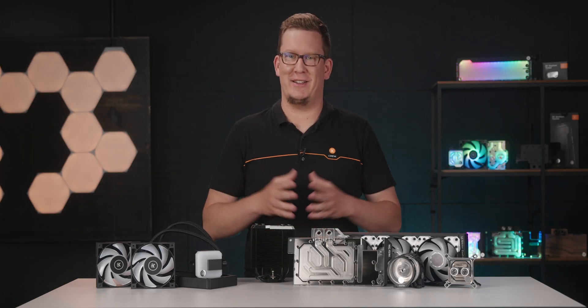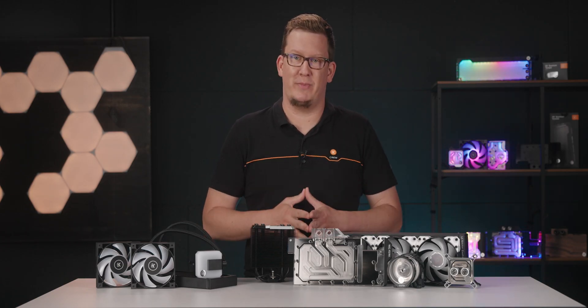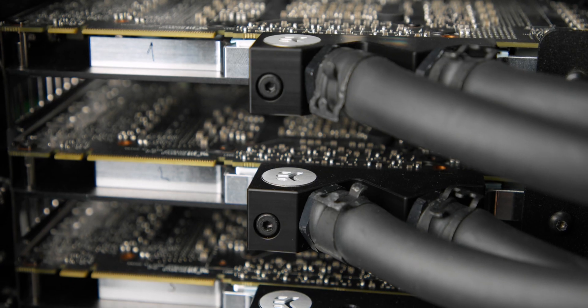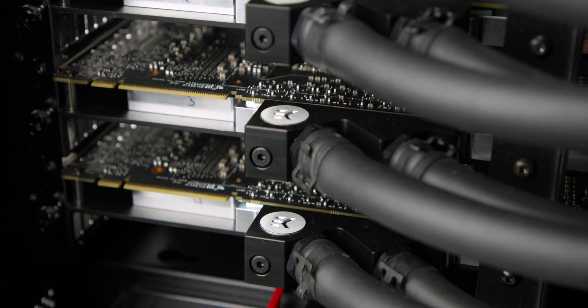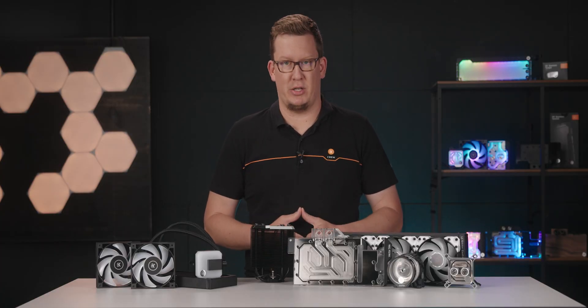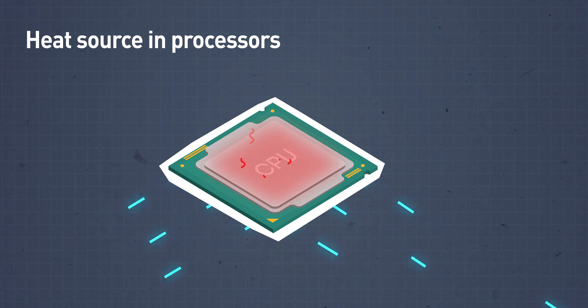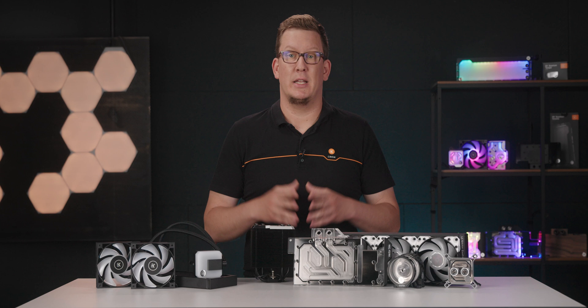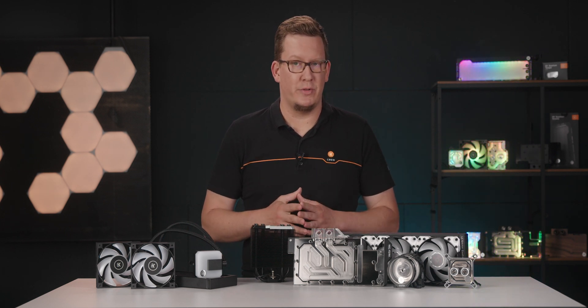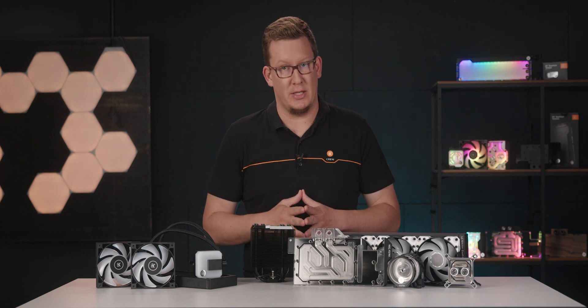The answer is: why not? You need to use some kind of cooling for your PC, and while you're at it, why not choose the best thing for the job? Desktop PCs are getting more and more powerful, and with that power, more heat is being generated. The currents that flow through the millions of transistors are the main source of heat in all processors.